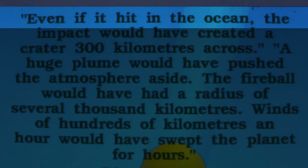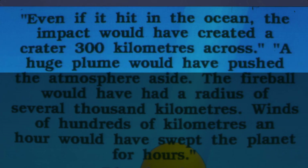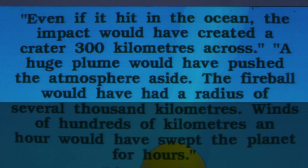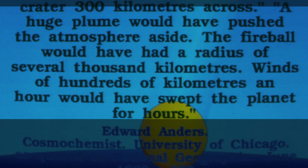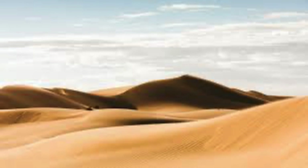Scientist Edward Anders of the University of Chicago wrote: "Even if it hit the ocean, the impact would have created a crater three hundred kilometres across. A huge plume would have pushed the atmosphere aside. The fireball would have had a radius of several thousand kilometres. Winds of hundreds of kilometres an hour would have swept the planet for hours." So with fireball-temperature winds blowing at hundreds of kilometres an hour sweeping the whole Earth for hours, it would have been quite possible for plenty of sand on the exposed seabed to be dried out and blown into dunes before the next wave arrived to cover them with sediment.